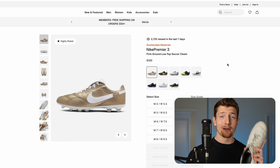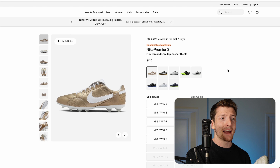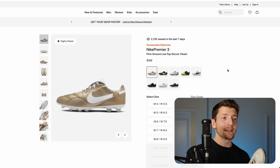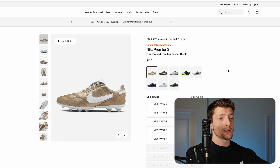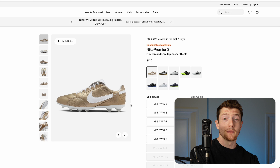Starting with the Nike Premier 3 — this is honestly one of my favorite boots that Nike sells. At this point, the Premier 3 has been out for several years. Nike doesn't tend to update the Premier line as often as their other models, but there are some major changes currently happening with the Premier series: Nike is making the transition away from leather to full synthetic materials.